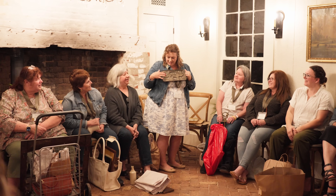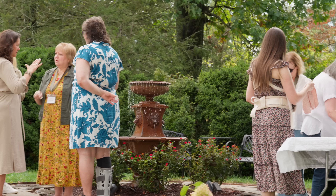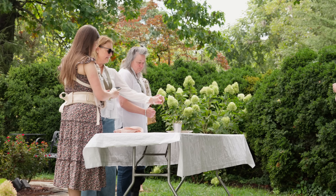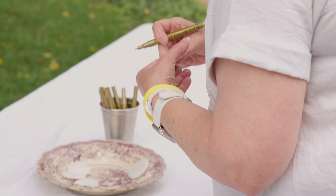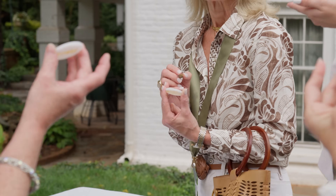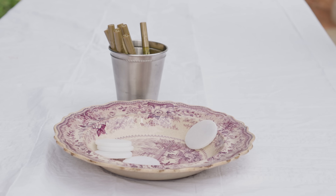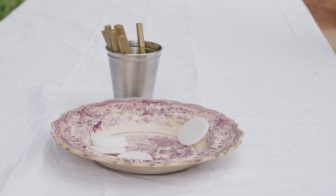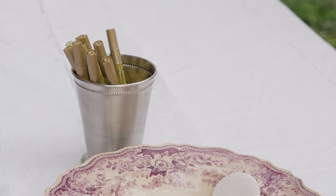Thursday morning was the last of our Gathering sessions. At the end, everyone went out to the fountain and wrote on a white stone a name or descriptive word for who they came as to Bespoke, then flipped it over and wrote a new name — so if they came with fear, they were leaving with faith. Just a little memorabilia from the week.